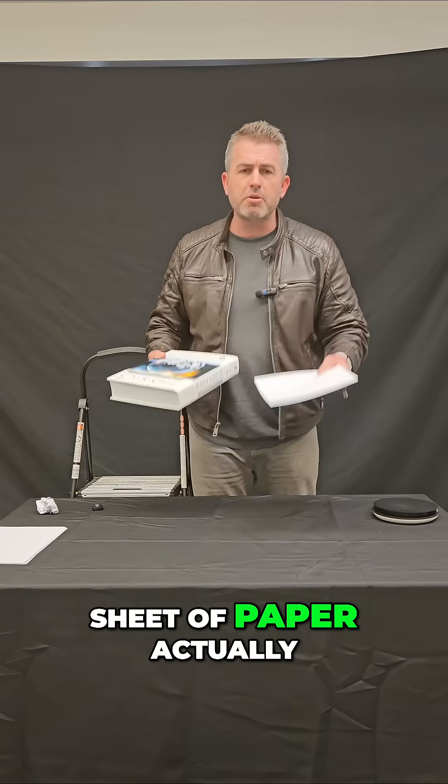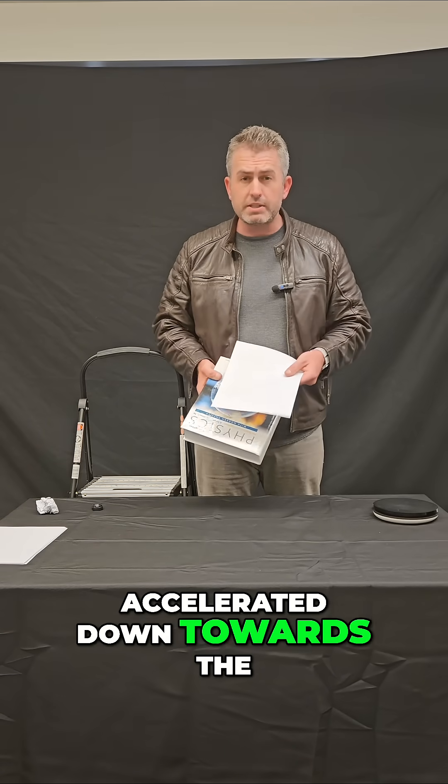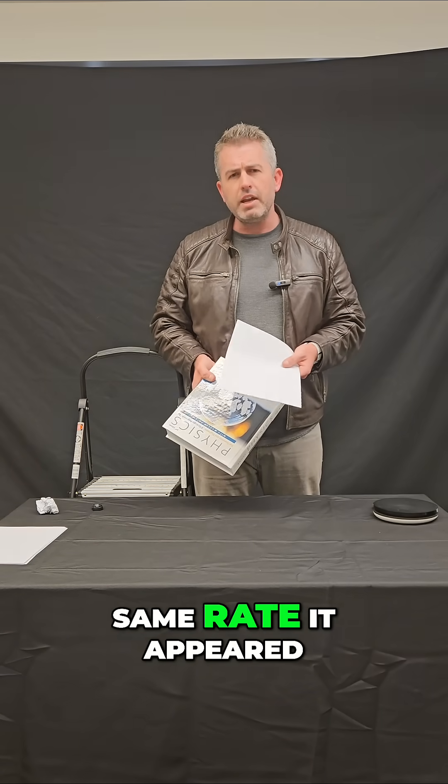So once again, the textbook and this sheet of paper actually accelerated down towards the desk at exactly the same rate, it appeared.